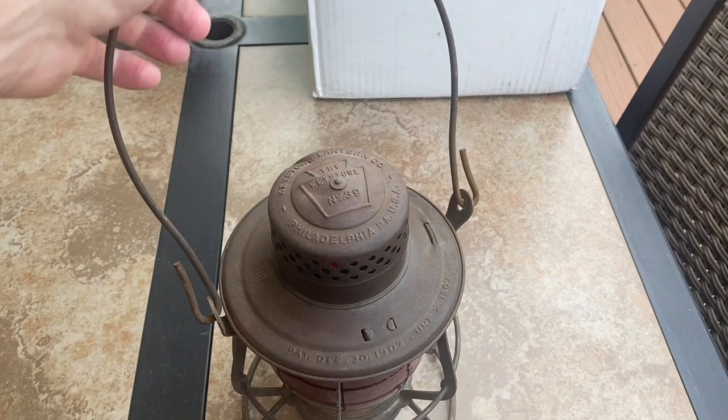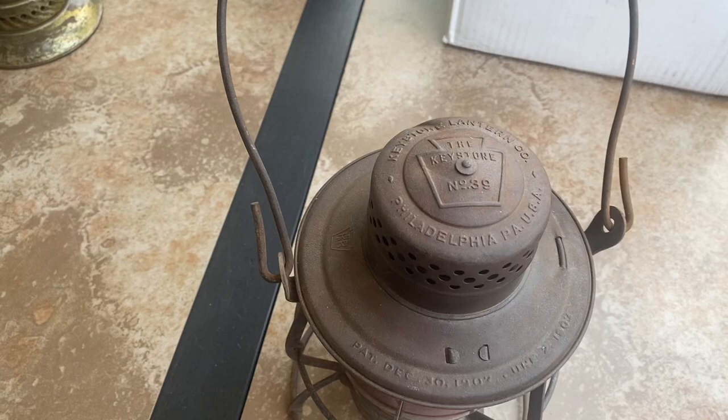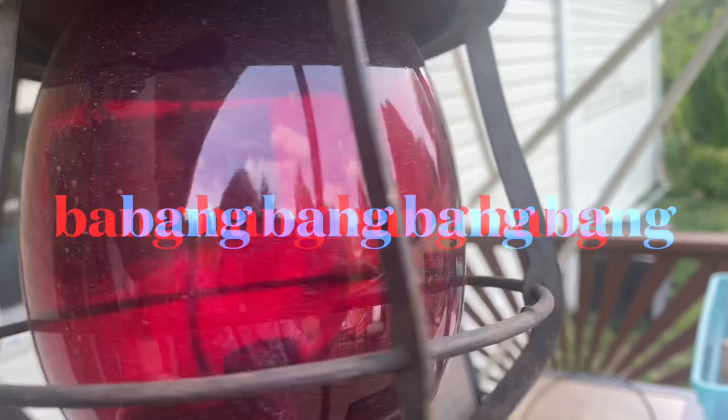I'm tingling. Everybody that knows Pennsylvania Railroad looks for that emblem right there — and there it is. Philadelphia, PA, USA — Keystone, Keystone Lantern Company. Look at the globe. Pennsylvania Lines on that globe, embossed on that globe. This is a stinking beauty. Sweetie.